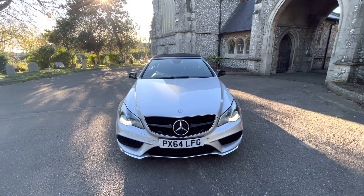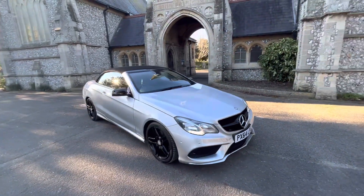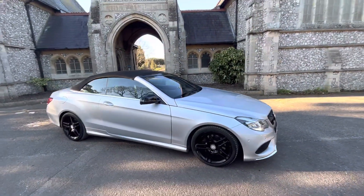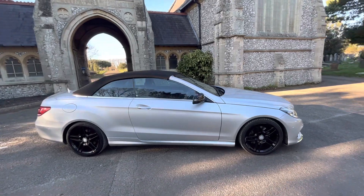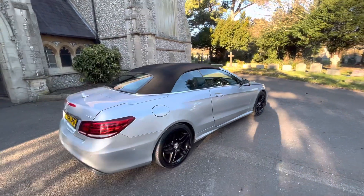Here we have a stunning example of a 2014 64-plate Mercedes E220 AMG CDI Cabriolet — it's a sport. Beautiful looking car finished in silver with black gloss alloys, a black roof, and a black grill.